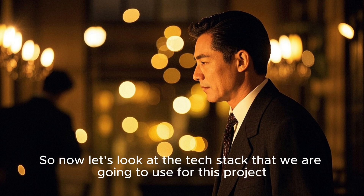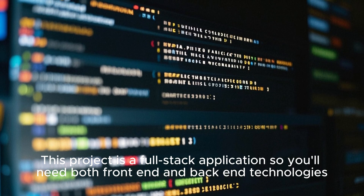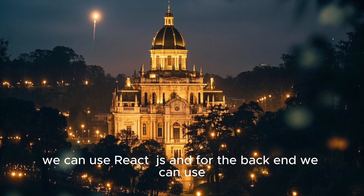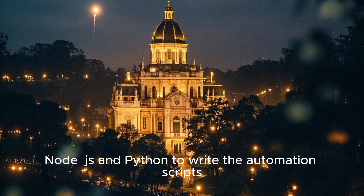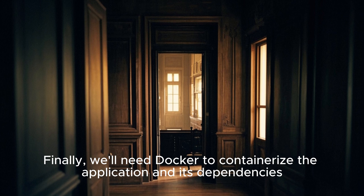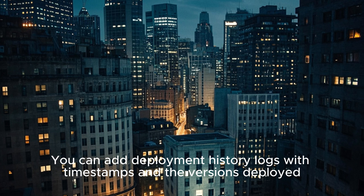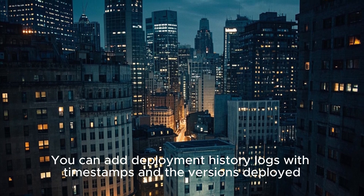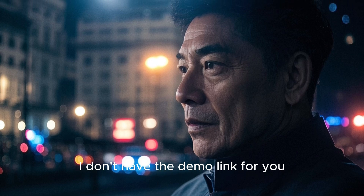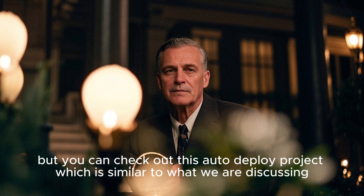Now let's look at the tech stack for this project. It's a full-stack application, so you'll need both front-end and back-end technologies. For the front-end, we can use React.js, and for the back-end, we can use Node.js and Python to write the automation scripts. We'll also need Docker to containerize the application and its dependencies. As a bonus, you can add deployment history logs with timestamps and the versions deployed. Since this project is not built yet, I don't have a demo link, but you can check out this auto-deploy project, which is similar to what we are discussing.